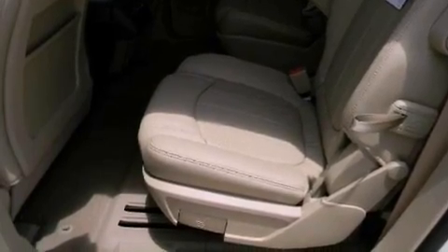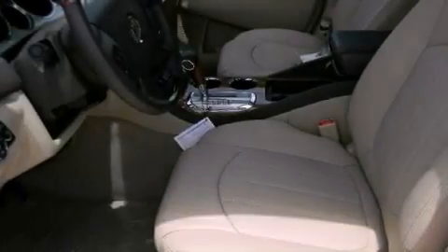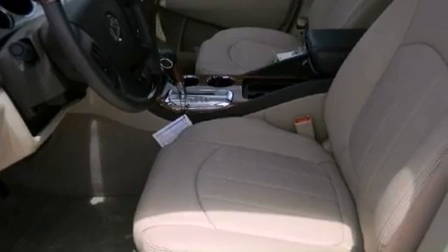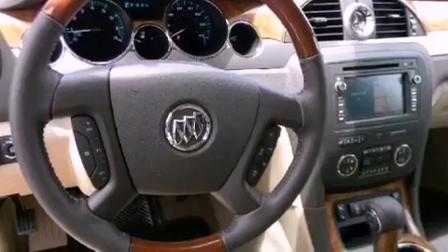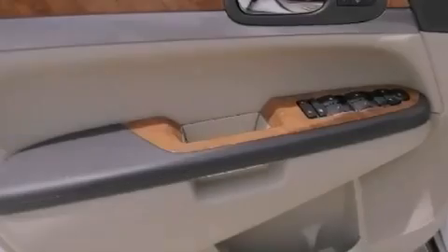The following features are also included: heated front seats, memory settings for the driver's seat positions so you can recall your favorite position with the push of one button, cruise control, and leather seats.